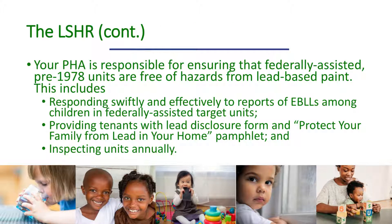As codified in the lead-safe housing rule, your PHA is responsible for ensuring that federally assisted units built before 1978 are free of hazards from lead-based paint. PHAs play a key role in execution and oversight of EBLL response steps. PHAs also promote lead-safe housing by providing tenants with lead disclosure forms and the Protect Your Family from Lead in Your Home pamphlet and by conducting annual unit inspections.